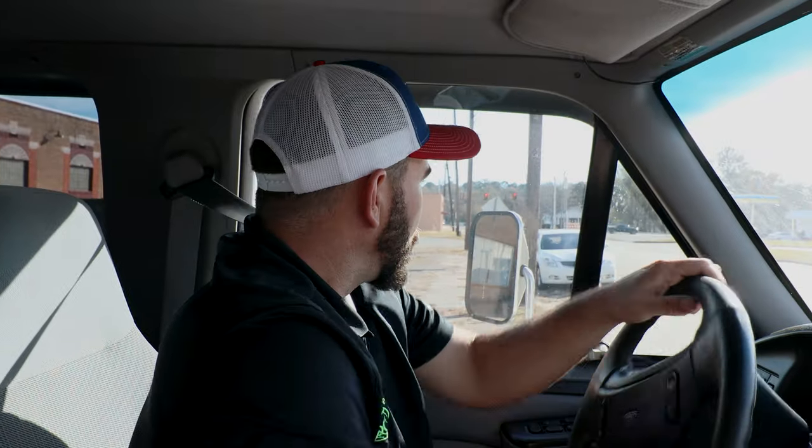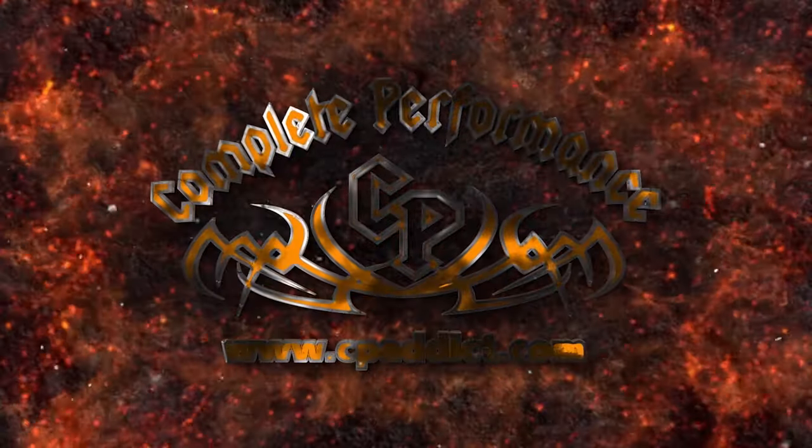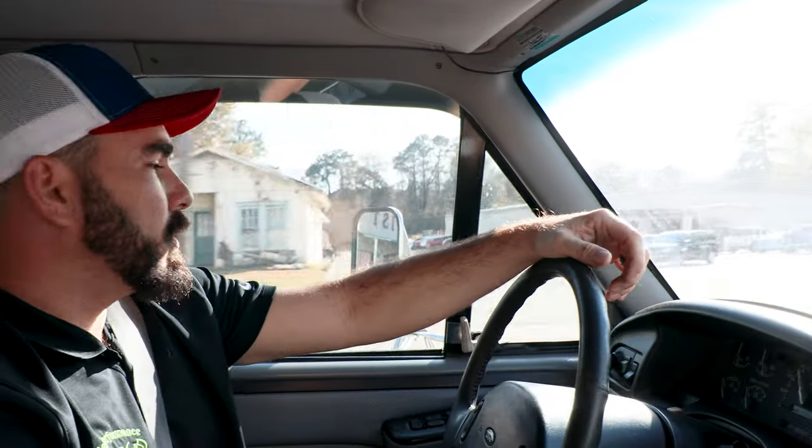When you get the opportunity to go film a fire truck, you take it when it comes available. Because who doesn't love fire trucks? Let's load up the old truck and all the camera gear and ride out and go see.